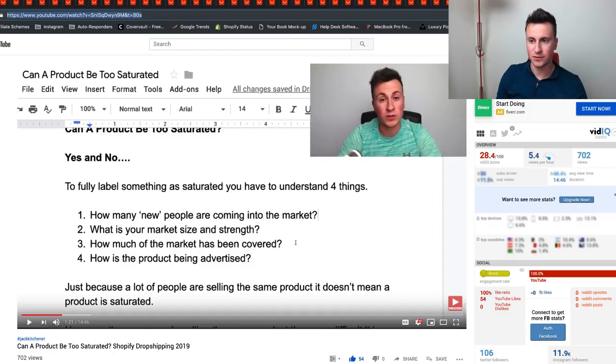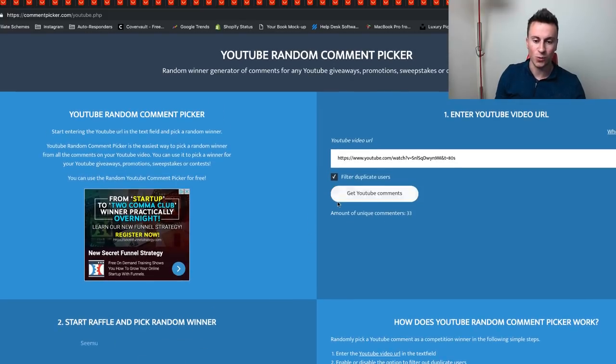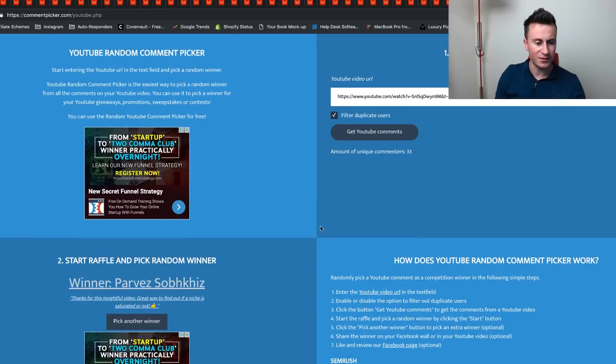Let's get into announcing the winner of the previous video. The previous video was about whether a product can be too saturated — loads of important information in that one so if you haven't watched it yet, please do. I'm going to the random comment picker — this is 100% random, I have no say in who wins. The winner is Pavers — thanks for this insightful video, great way to find out if an issue is saturated or not. Make sure you hit me up on Instagram and we can get that call arranged. For everybody who didn't win, bad luck — however there is a link in the video description below if you want to book a call right away. Thanks again for watching and I'll see you in the next one!